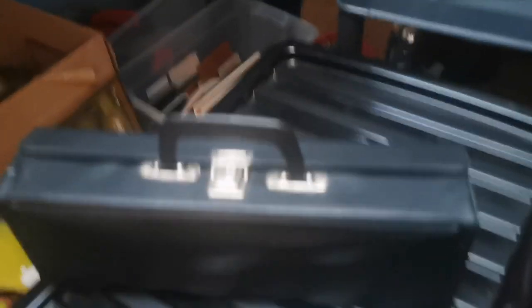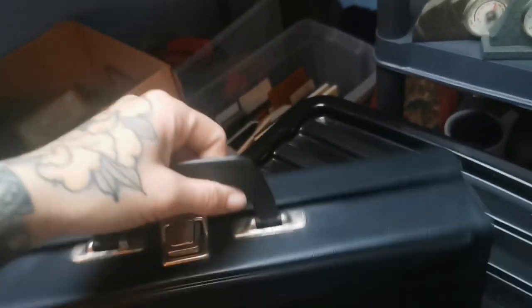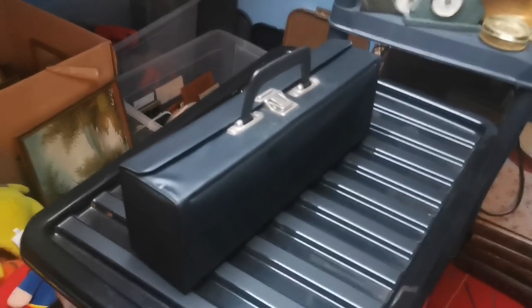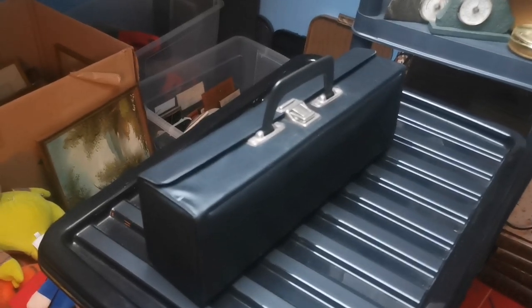Just up here is this cassette tape case which has sold for £11. I do usually pick these up if I see them cheap enough because people do still have cassettes and you can't buy these new anymore, so people can only buy second-hand. Not a great deal of money but I think I paid about 50 pence.